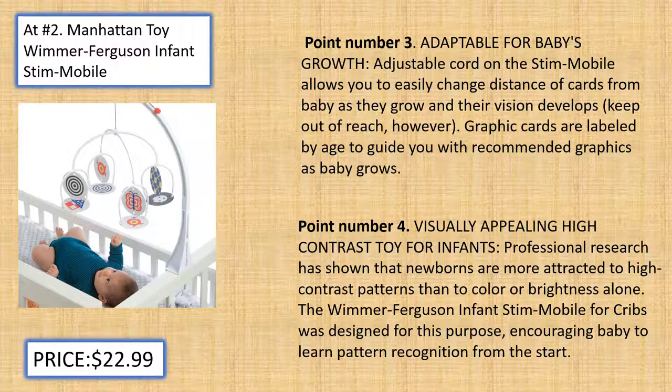Graphic cards are labeled by age to guide you with recommended graphics as baby grows. Visually Appealing High Contrast Toy for Infants: Professional research has shown that newborns are more attracted to high contrast patterns than to color or brightness alone. The Wimmer Ferguson Infant Stim Mobile for Crib was designed for this purpose, encouraging baby to learn pattern recognition from the start.